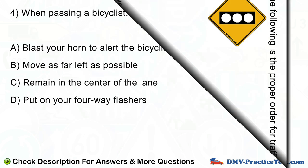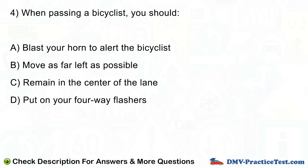Question number 4. When passing a bicyclist, you should: A. Blast your horn to alert the bicyclist. B. Move as far left as possible. C. Remain in the center of the lane. D. Put on your four-way flashers.